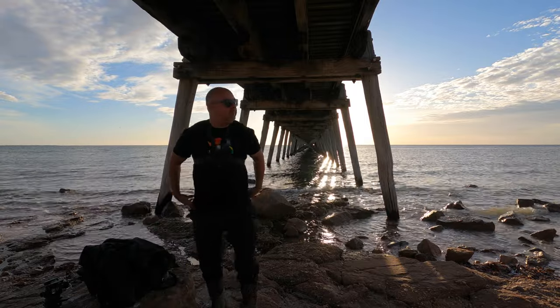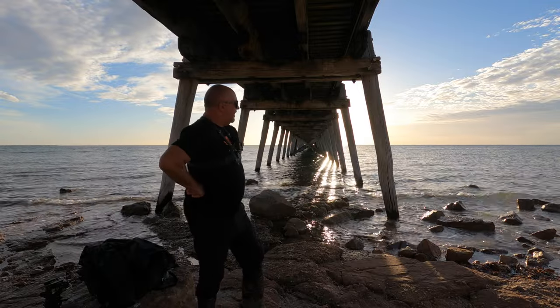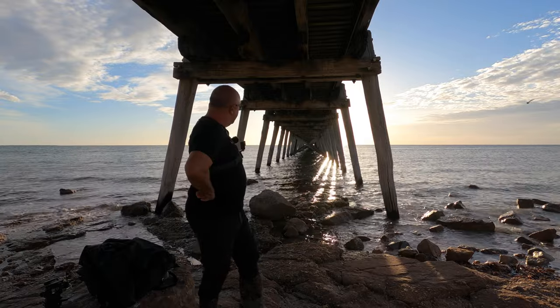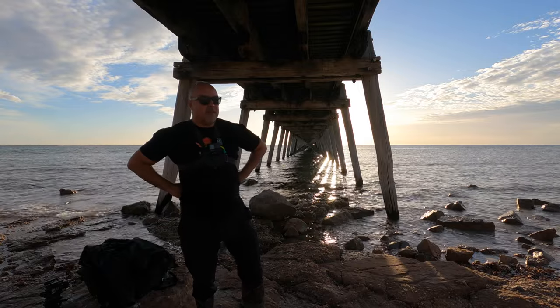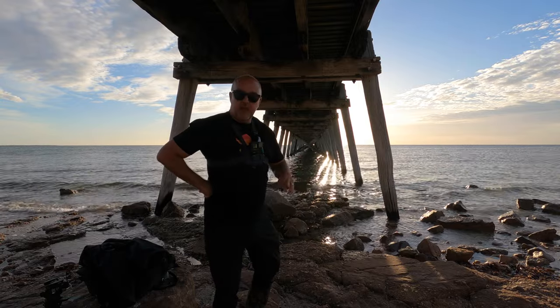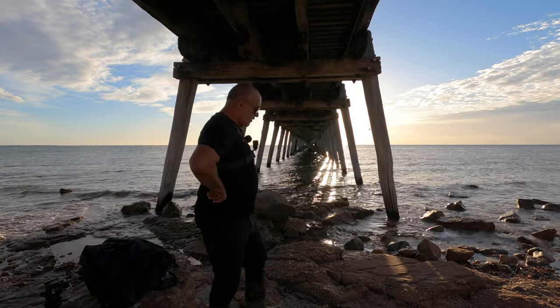How are you doing? Welcome to Port Hughes, South Australia, and a sunset under a jetty for the time being — we'll see how we go. There are a couple of shots that I think might work, but it all depends on that sun and whether this cloud lights up. Fingers crossed, there's a fair chance it doesn't look too bad.